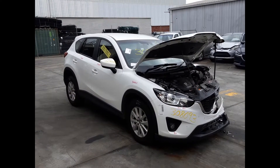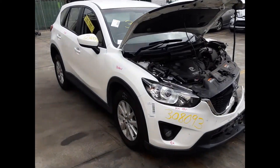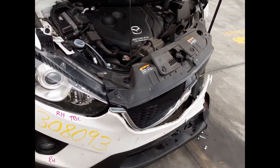It has an SH 2.2 litre four-cylinder twin-turbo diesel engine backed by a six-speed manual or all-wheel drive transmission. This vehicle has sustained damage in the left-hand front.